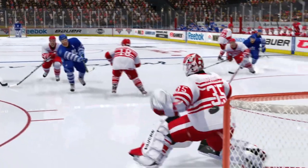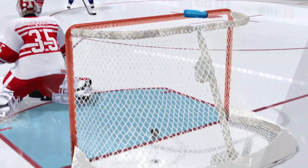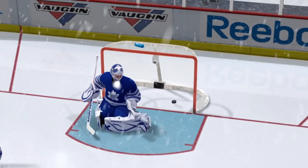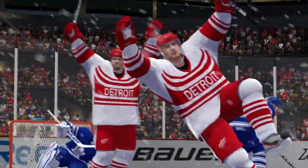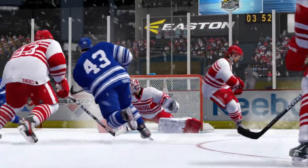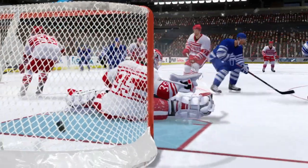Early in the third, the Leafs would tie the game to three. Phil Kessel breaks through and snaps one past Jimmy Howard. The Red Wings would score the go-ahead marker later in the frame as Samuelsson finds some space in the high slot and makes no mistake. This one going down to the wire — full pressure from the Leafs as they desperately try to get back into this one. Nazem Kadri emerges — the hero sends the game to overtime.